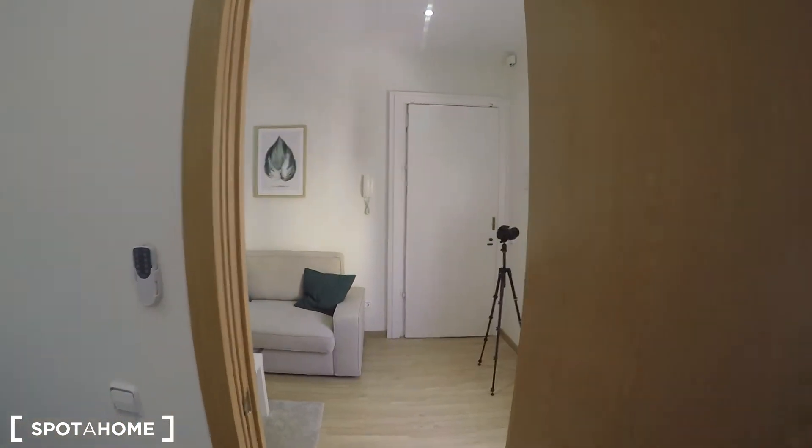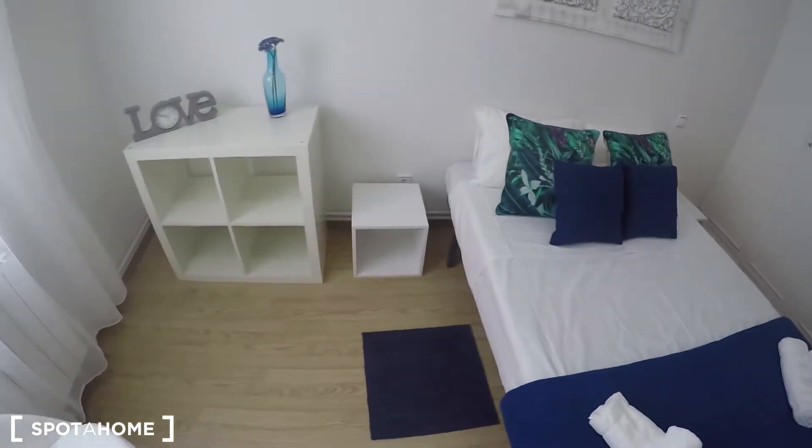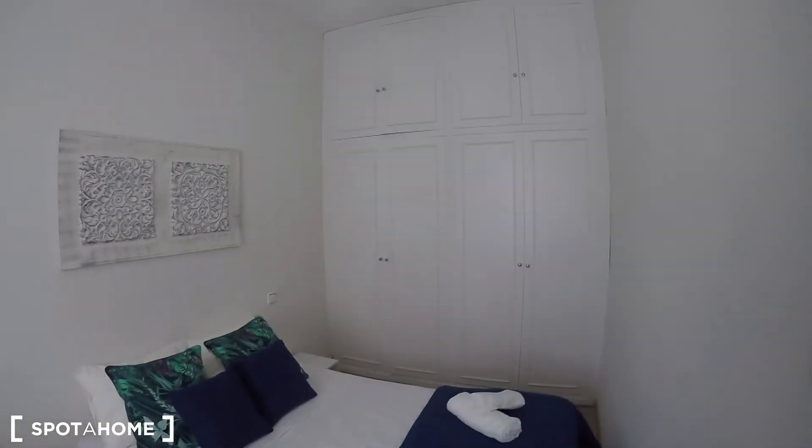This is bedroom number 1, which is right in front of the main entrance, and here you have a double bed. This is the master bedroom of the property — it's much bigger than bedroom number 2.